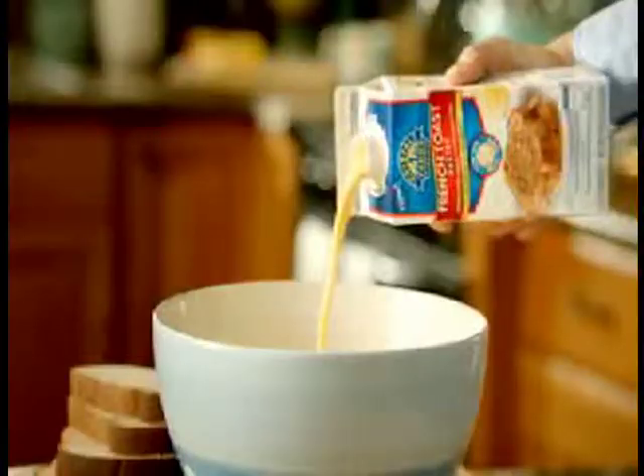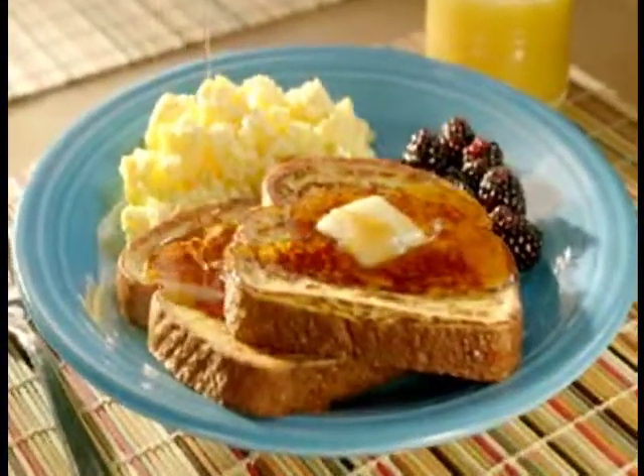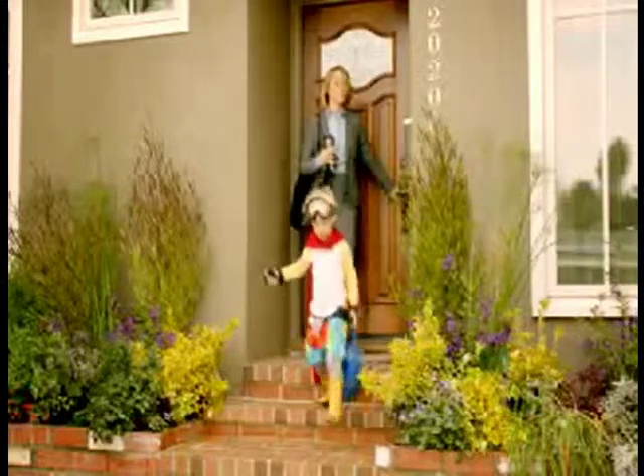New Crystal Farms Scrambled Eggs and French Toast Batter — with real eggs, milk, and vanilla — so you can make a breakfast you'll both feel good about. 'Come on, Mom, it's picture day!'